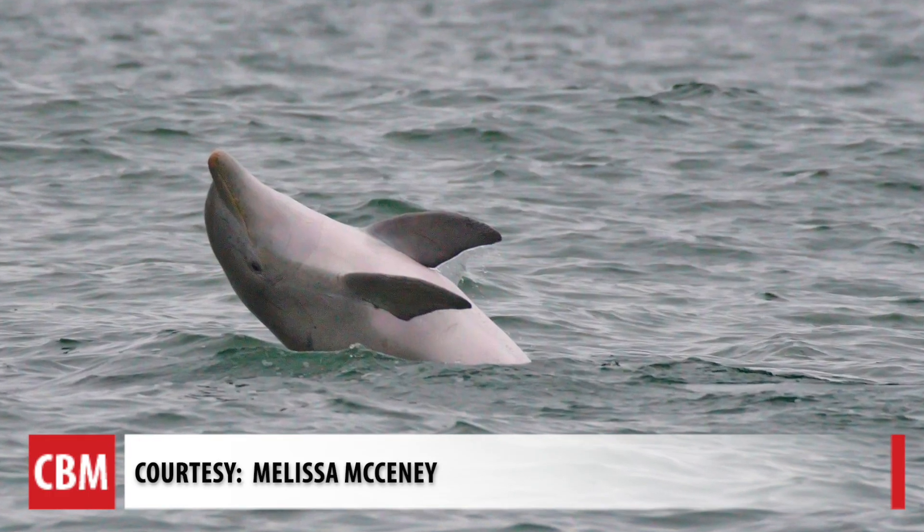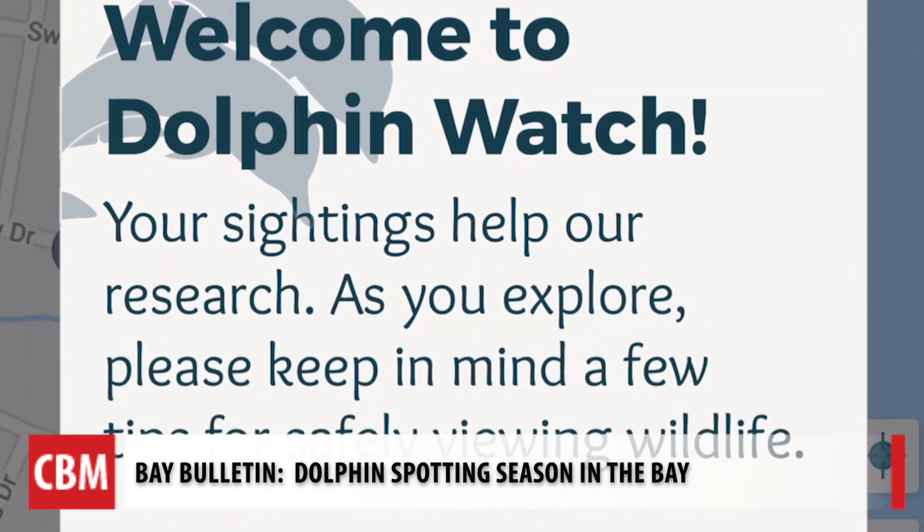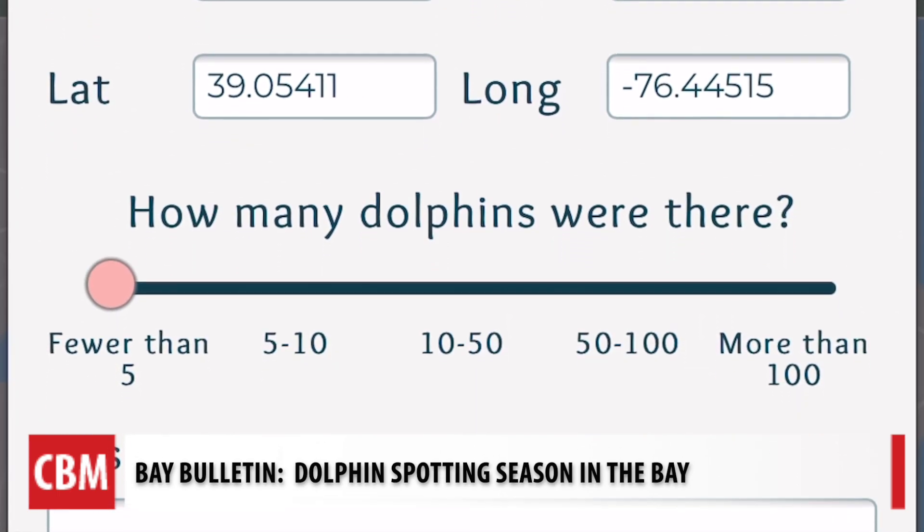This species isn't just an occasional visitor to the bay — the dolphins are regular inhabitants of the Chesapeake Bay. Dr. Helen Bailey and her team at the University of Maryland Center for Environmental Science created the app that allows spotters to report when they see dolphins.